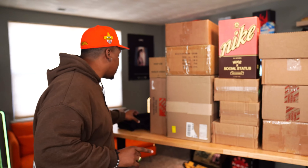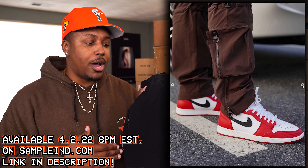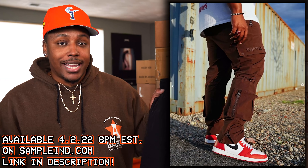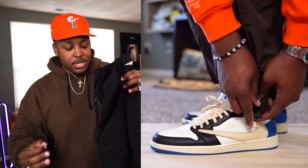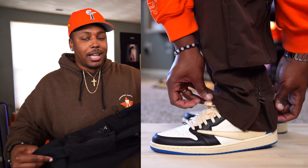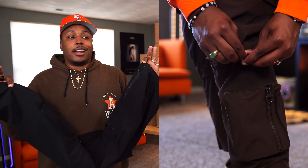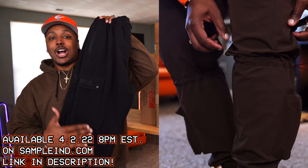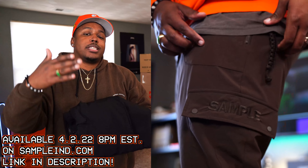I also wanted to let y'all know that if you missed out on the brown V2 paratrooper pants, we are dropping a black pair. The brown pair will not be restocking at this time, but the black pair will be dropping on April 2nd — that is this Saturday. Same details, same adjustable fit, zippers down there at the ankles. As of now, all we have left on the brown is maybe medium and XL. All black, dropping this Saturday April 2nd, 8pm Eastern Time. Follow at SMPLIND — link is always in the description. Make sure you are there at 8 to get your size; I can't guarantee it's just gonna be sitting there.